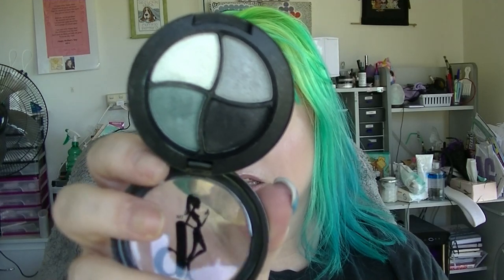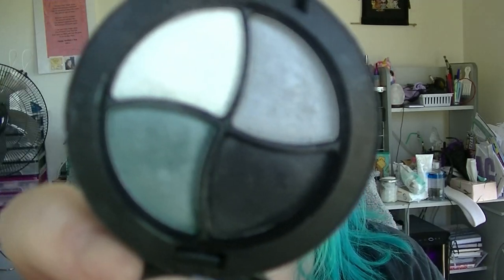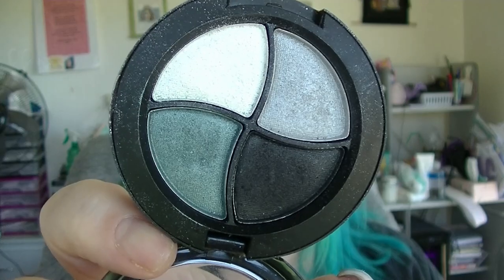Then we have the eyeshadow stuff — the New York City Be a Bombshell quad. It's kind of hard to tell, but this is probably one of the products I've used the most. I've used all of the colors: the green is my transition shade, the black is blended out on the outside corner, the cream I used to set my primer and on the inner corner — so I used most of that one today.